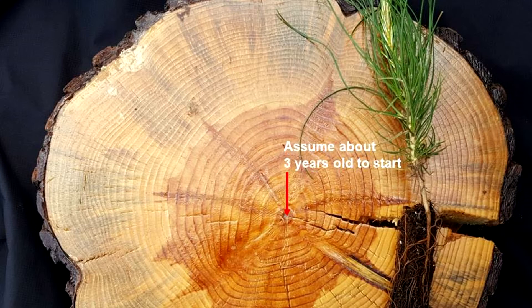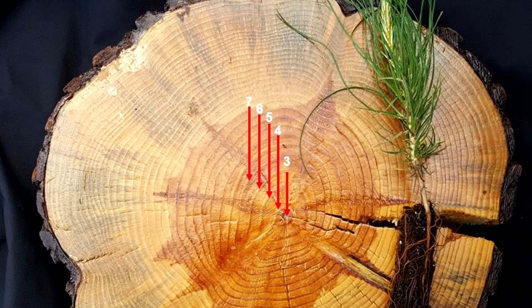Did you know that you can actually guess the age of a tree by taking a closer look at a cross-section like this? You do that by counting the rings — the number of rings corresponds to the approximate age of the tree. See if you can count the rings. Fun fact: a cross-section of a tree like this is actually called a tree cookie.